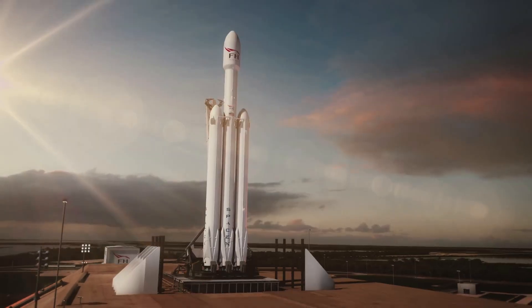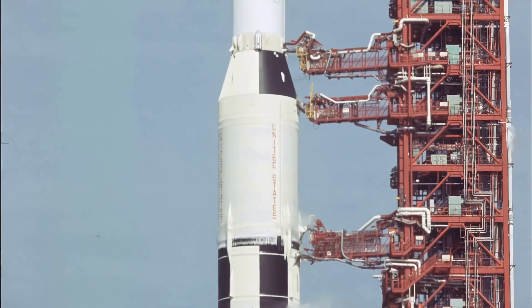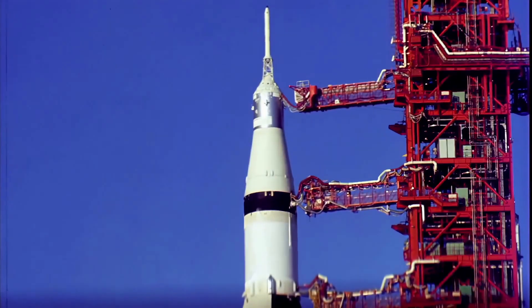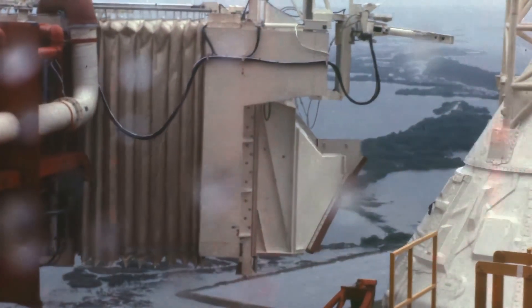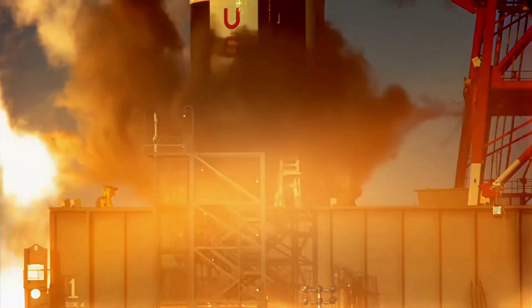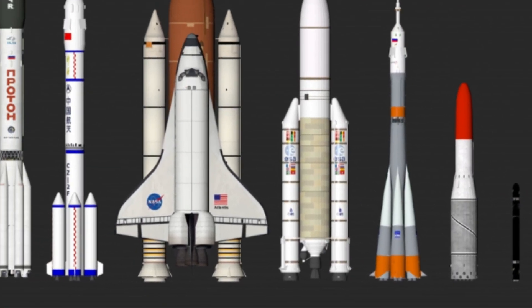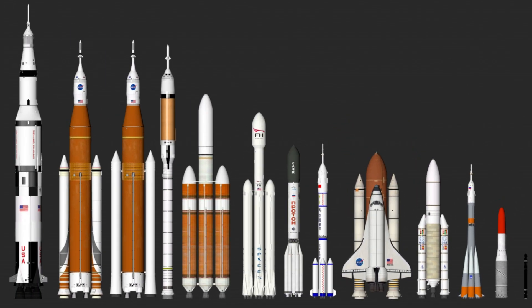Hi everyone, welcome to my channel. We all know that this is the mighty Apollo Saturn V rocket that NASA used for landing humans on the moon during the space race. Another interesting aspect is its size and mass — how gigantic it is represents our capabilities to go further, and how light it is represents its reliability and efficiency. Now let's compare the size of different rockets, from the smallest to the biggest. Let's begin.